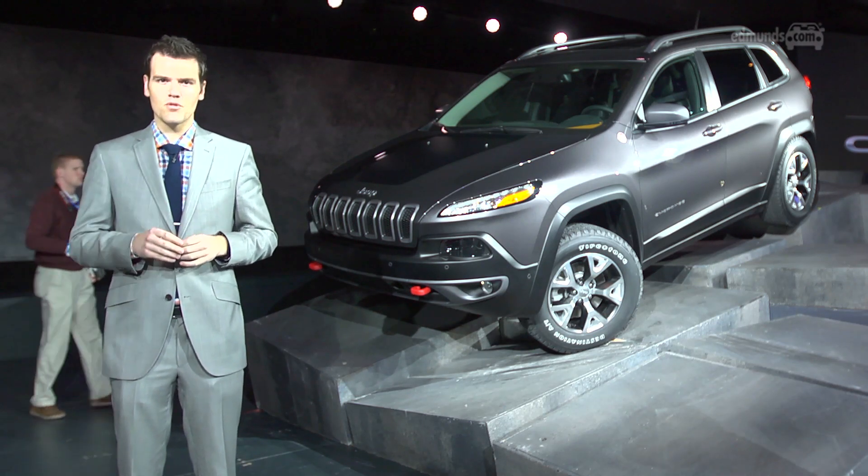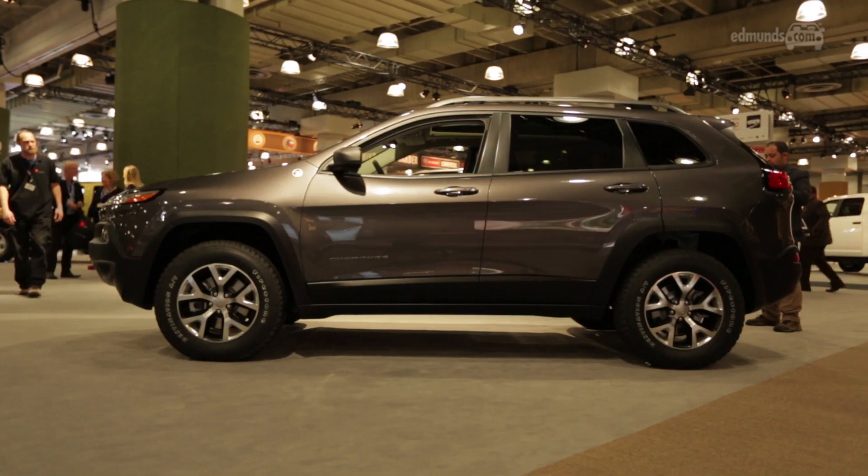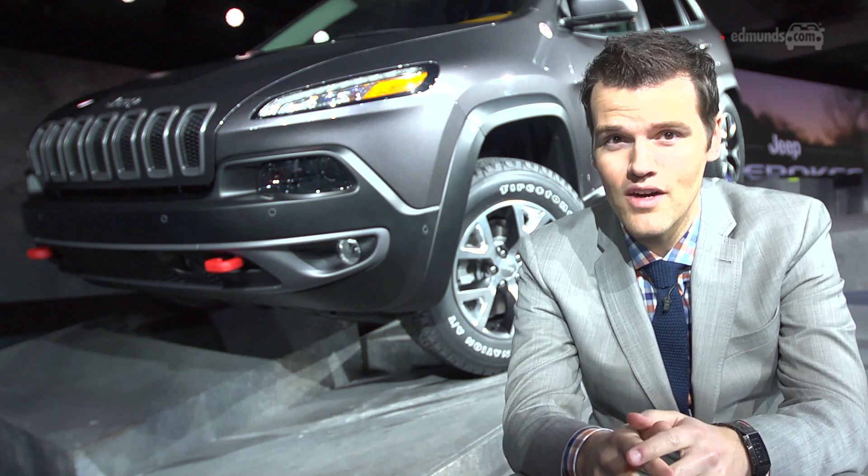Underneath the skin is the same platform as the Dodge Dart, which means it's going to be exponentially better to drive than the Liberty. Despite the front drive platform, this is still going to be able to go off-road.